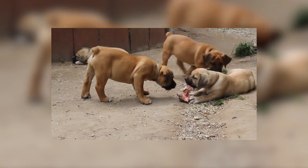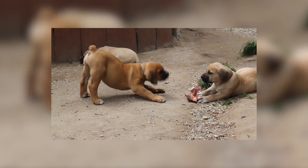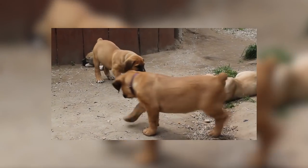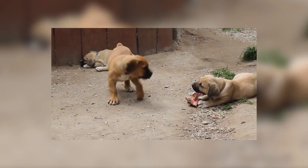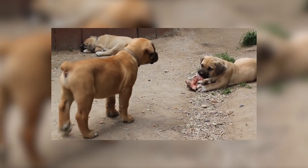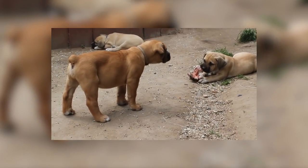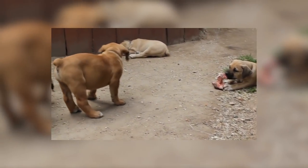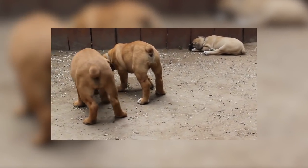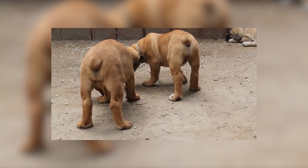Whatever their true origins, the Boerboel was bred to be a strong, robust and heavy dog suited to the harsh, dry and arid South African climate. They were bred to be large enough to scare thieves and robbers off, which these dogs achieved very well thanks to their imposing looks. Today, the Boerboel remains a very popular choice of watchdog in their native South Africa, both on farms and as working watchdogs. However, they have also become a popular choice as family pets, thanks to their kind and loyal natures paired with their renowned guarding abilities.